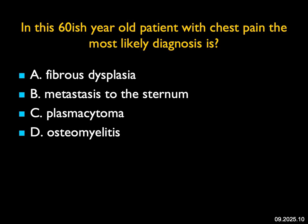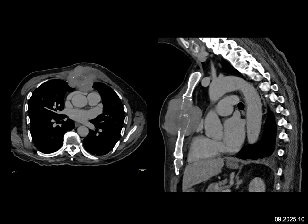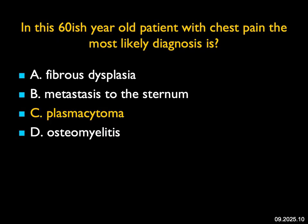In the 60-ish year old with chest pain, the most likely diagnosis: on axial and sagittal imaging, there's a large soft tissue mass with destruction of the body of the sternum. It could be metastatic disease or a plasma cytoma. Theoretically it could be a chondrosarcoma, but I don't see chondroid matrix, or an osteosarcoma, but I don't see osteoid matrix. This isn't fibrous dysplasia or osteomyelitis. Large mass, bony destruction, sternum — a flat bone — the most likely diagnosis is a plasma cytoma. A really nice example.